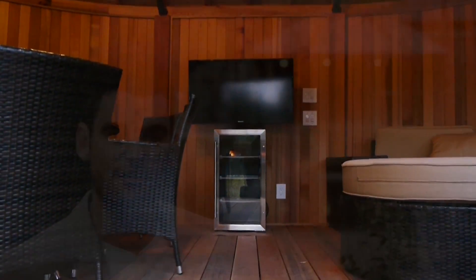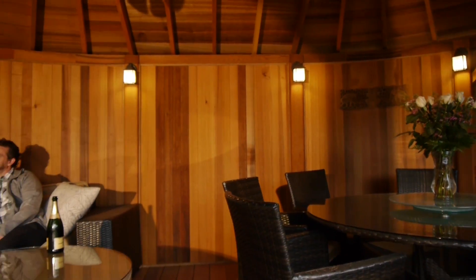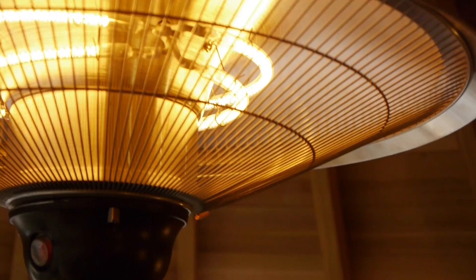Our luxurious garden rooms are fully equipped with couch, coffee table, dining table with eight chairs, TV, wine cooler, infrared heating, Sunbrella canvas, and ceiling fan, which ensures four-season usage.